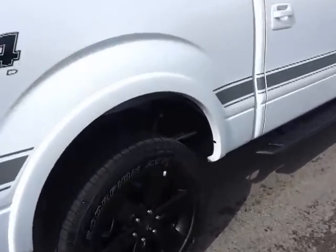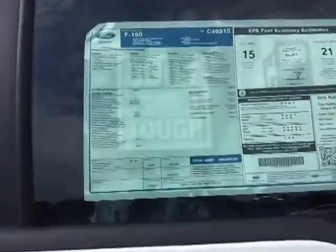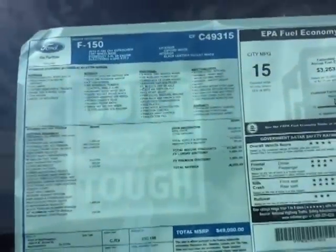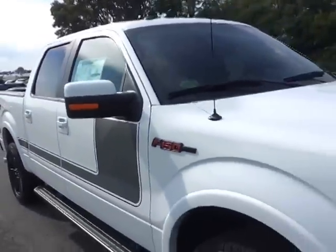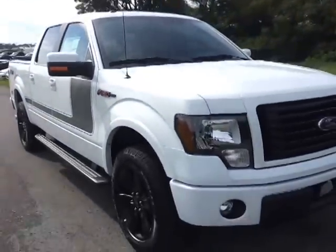Do check out FordofMurfreesboro.com. One of the largest selections of FX2 and FX4s in the Memphis region. Total MSRP $49,090 plus the bed liner. It also has the trailer brake controller. 21 miles per gallon with this 4x4.